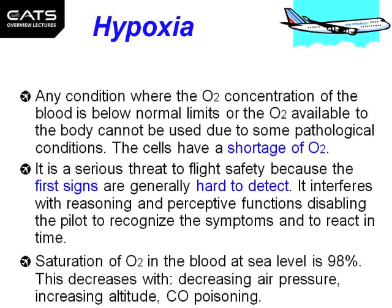Saturation of oxygen in the blood at sea level is as high as 98%. This decreases with decreasing air pressure, increasing altitude, and carbon monoxide poisoning.